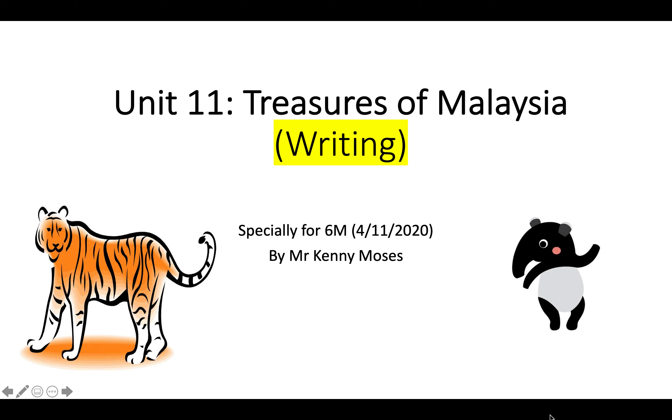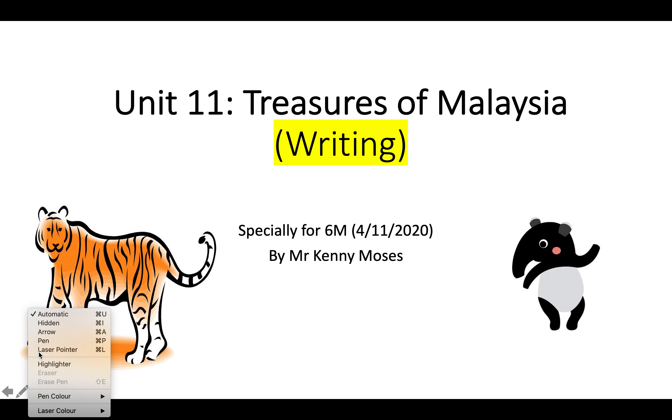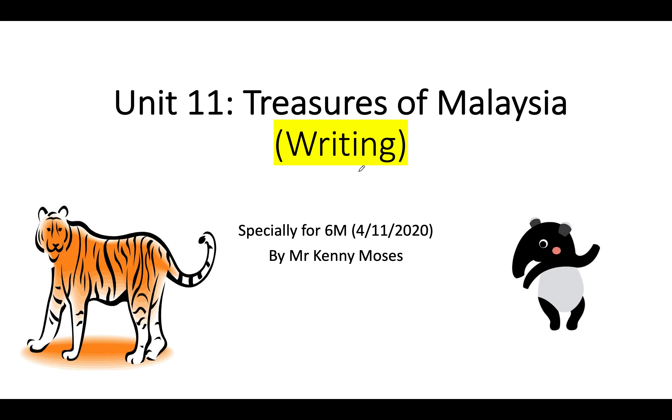Good morning, boys and girls. Welcome to our English lesson for today. Today is Wednesday, and it's our English day. So for today, we will put our focus on writing.